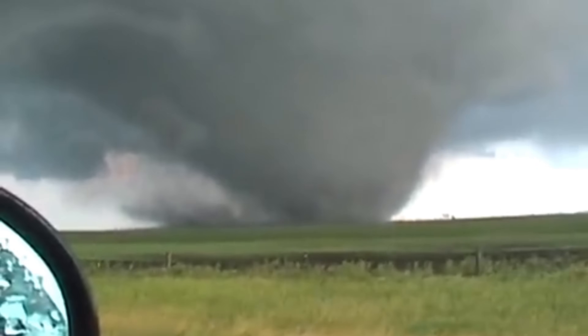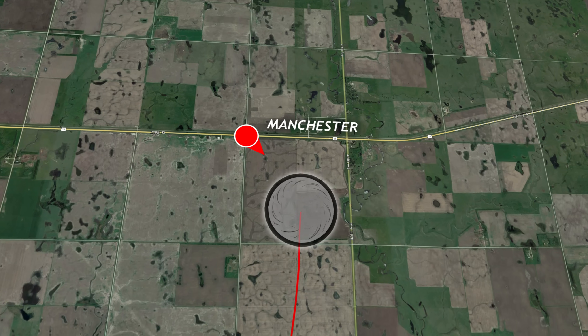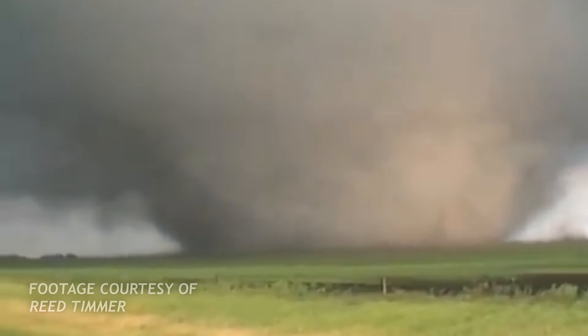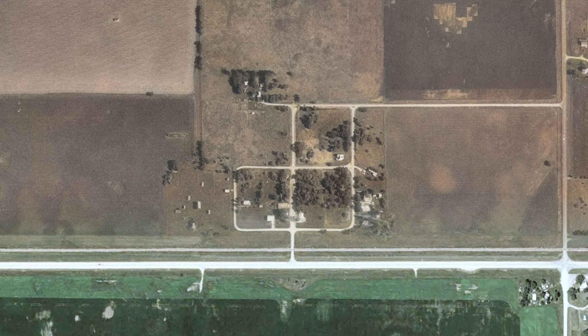The now wedged-out tornado continues its northerly trajectory towards U.S. Route 14, where the tiny town of Manchester stood. The once-bustling railway town was now staring down the barrel of an F4 tornado. The wedge crossed U.S. 14, wider than the town itself, wiping what was left away.